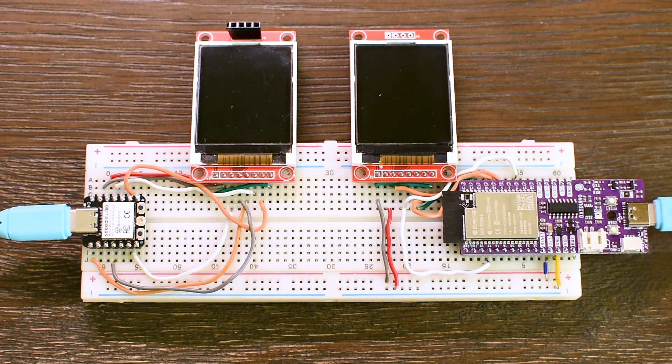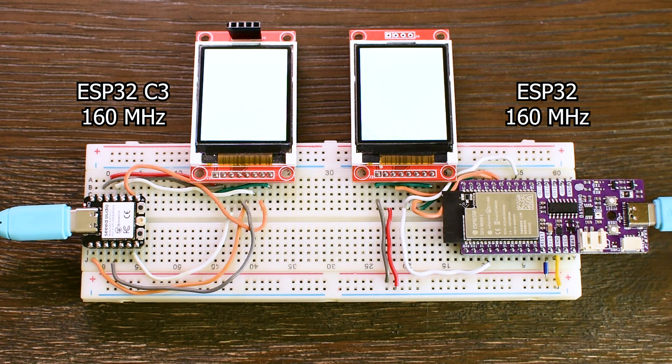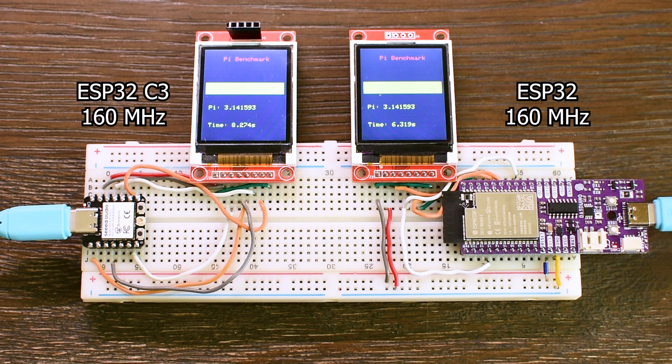Here's where it gets even more interesting. Let's see how the ESP32C3 stacks up against the original ESP32. For a fair comparison, I am running both at 160 MHz. The classic ESP32 finishes in 6.3 seconds, while the C3 still takes 8.3 seconds. That's a 24% advantage for the classic ESP32, even at the same clock speed.